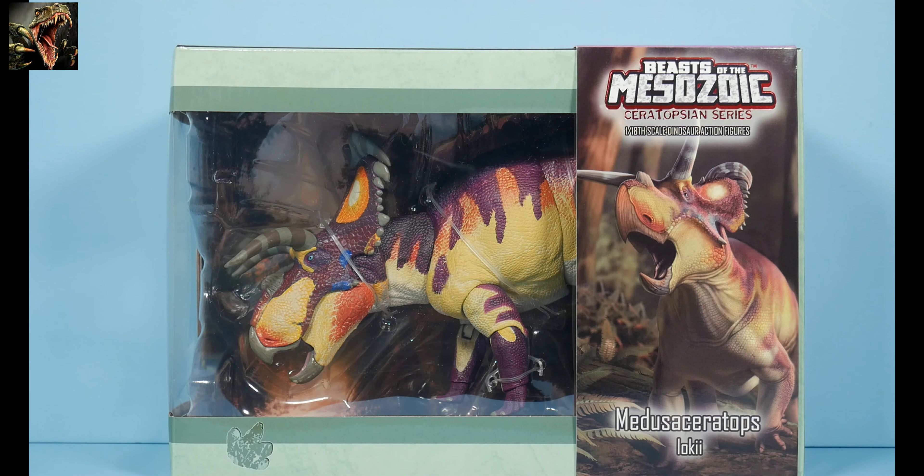Hello and welcome to my channel Ruckasaurus Rex, where we discuss all things dinosaur and other prehistoric animals. It's been a while — haven't posted in well over a week — because no new product has come in. I've been awaiting the arrival of another set of ceratopsians from Beasts of the Mesozoic, which I now have. We've got three more figures to review.